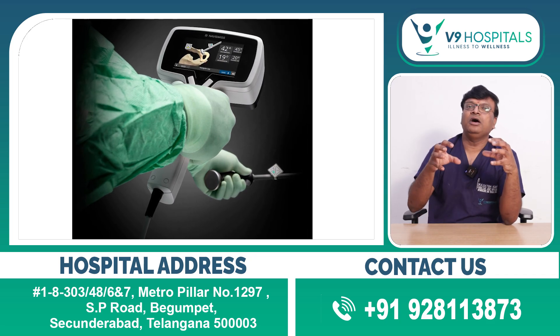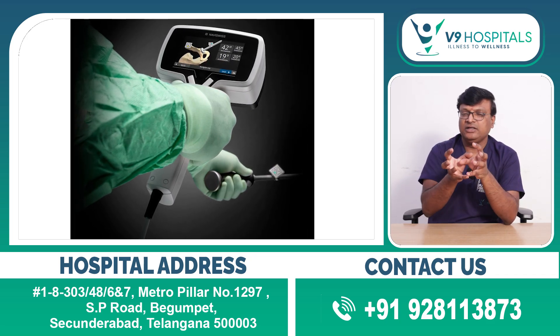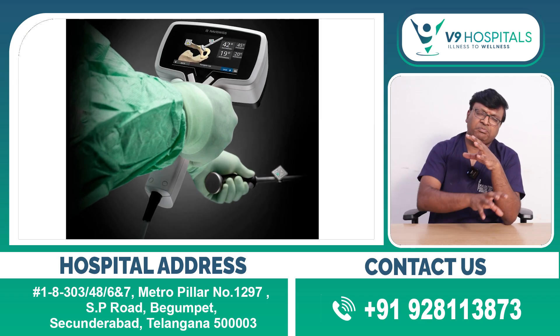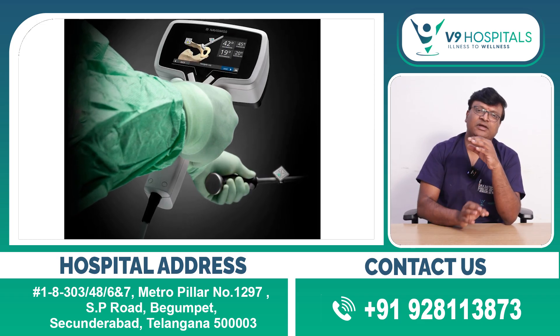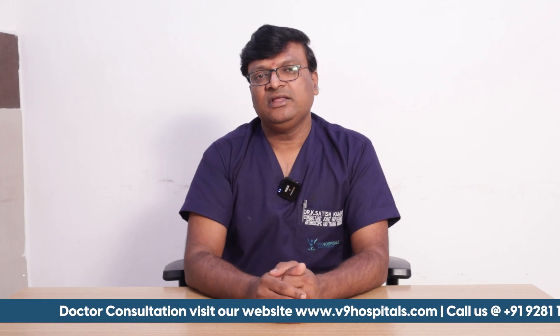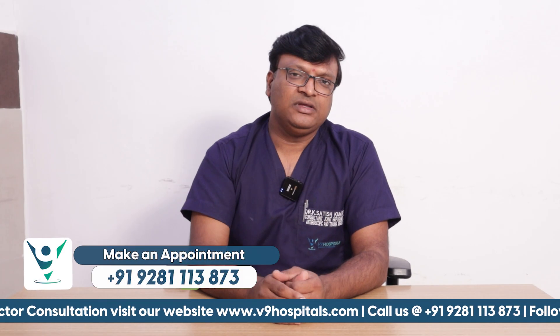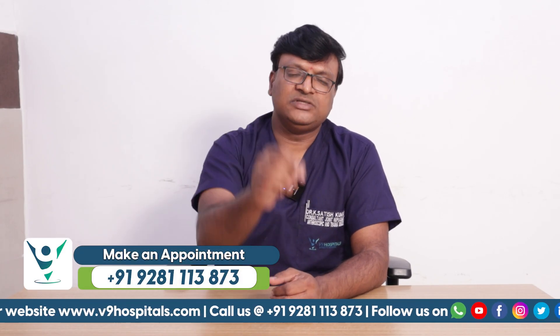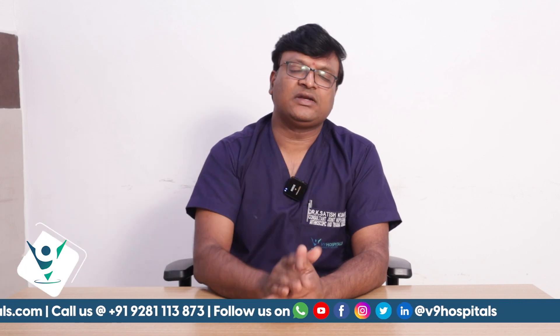The neck, joint, medial, and lengthening — all are done perfectly with Navi Swiss Robotic Technology. This is the conventional robotic technology that we have with the result of Navi Swiss Robotic Technology.